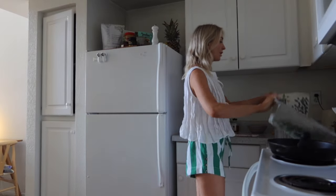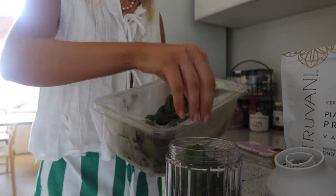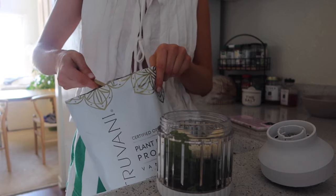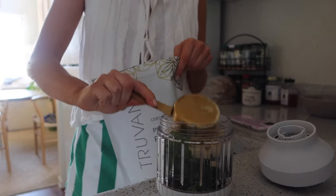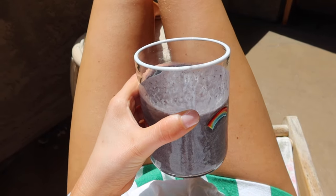I'm gonna make a smoothie — blueberry, frozen spinach, half a banana, and vanilla Trubona protein. Protein is the best. I'm gonna sit in the sun and drink this and then I'm gonna film.